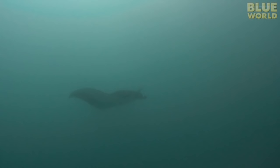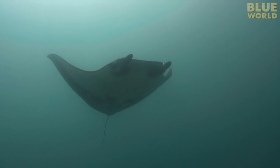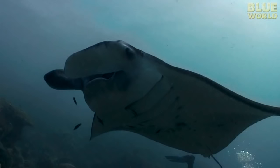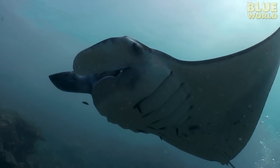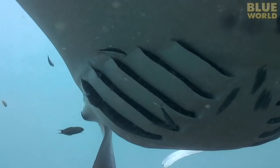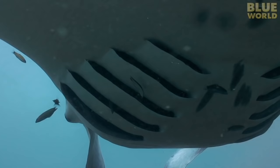When the tide is running at just the right speed in Yap, manta rays glide up to a coral head and hover in the current like a runner on a treadmill. This allows them to maintain a spot right over the cleaning station so they can enjoy the benefits of cleaners as well. The cleaners go right in and out of their gills, cleaning off parasites like copepods.